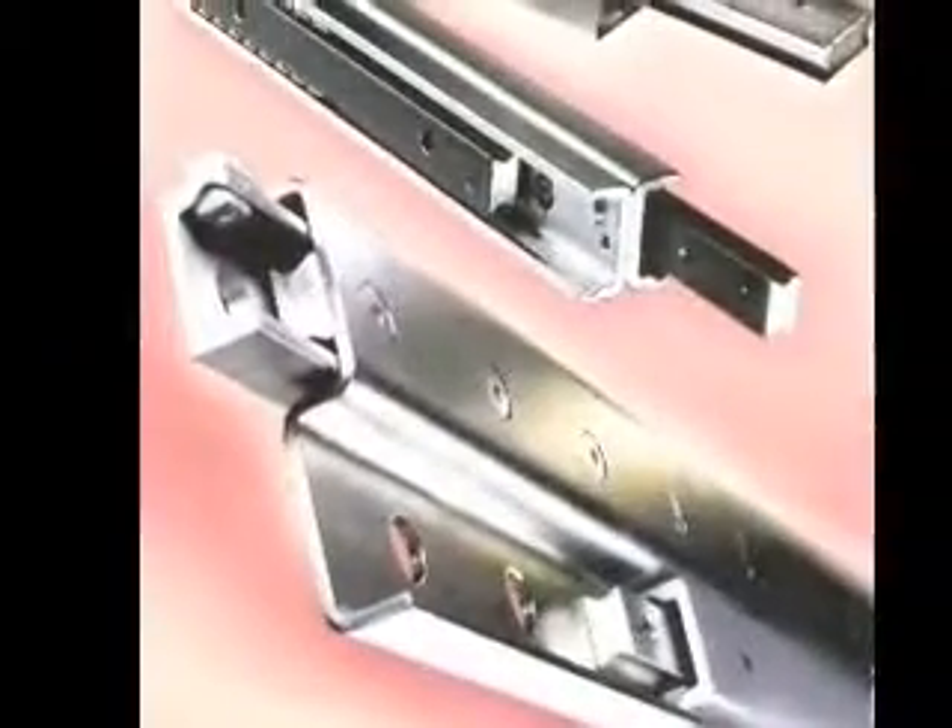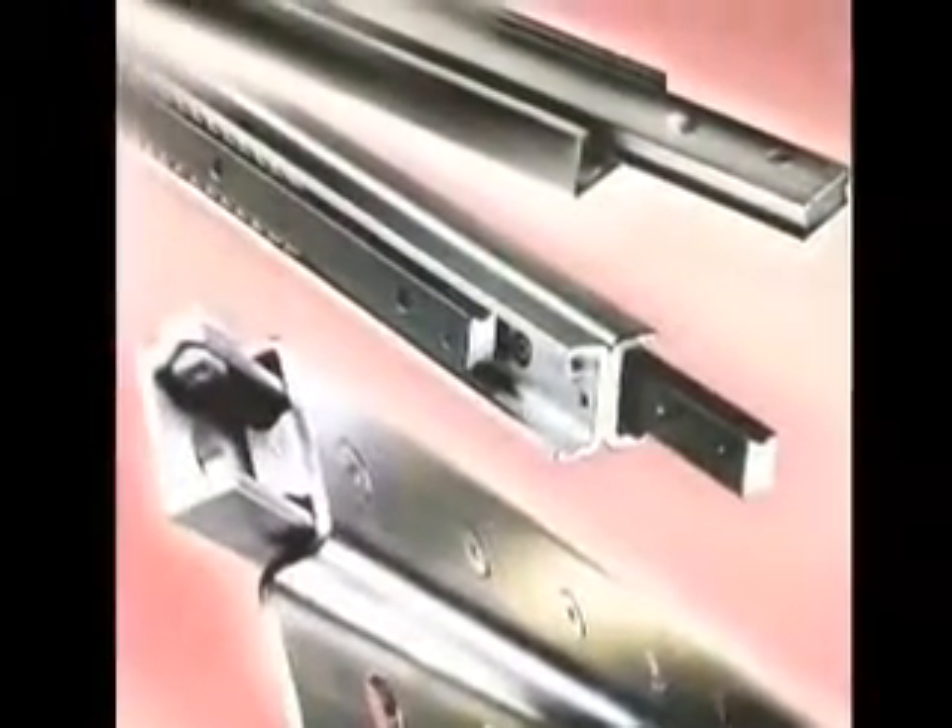I'm going to talk about telescoping slides. Roland telescoping slides feature high load capacity, low deflection, and smooth movement.